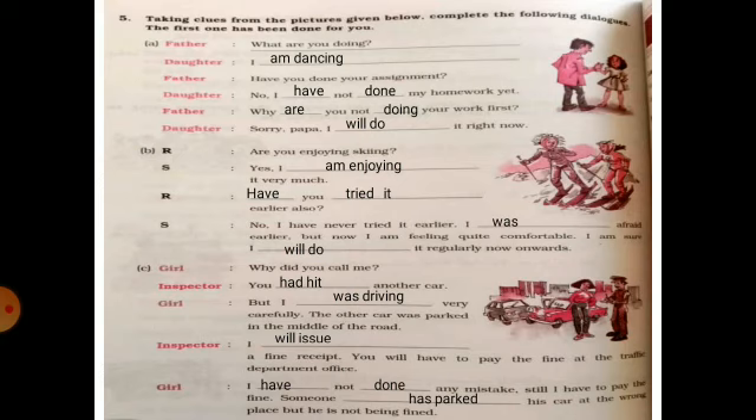Third dialogue — a girl is talking to the inspector. Inspector: 'You had hit another car.' Girl: 'But I was driving very carefully; another car was parked in the middle of the road.' Inspector: 'I will issue a fine receipt — you will have to pay the fine at the traffic department office.' Girl: 'I haven't done any mistake, still I have to pay the fine. Someone has parked his car at the wrong place but he is not being fined.'